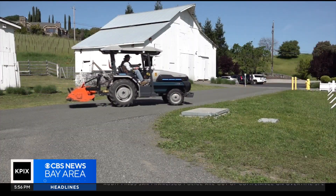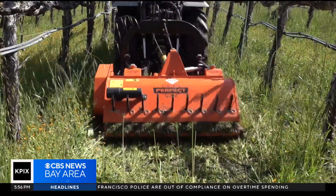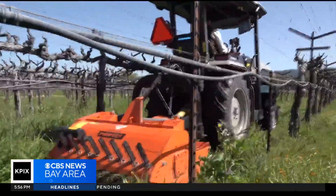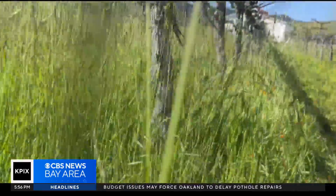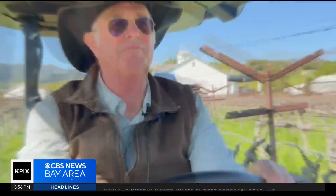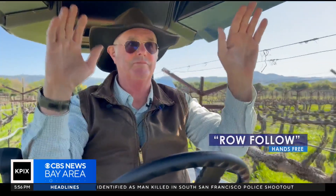This is where it gets interesting and the work begins. Across 170 acres, the Monarch will map rows of Tom's vines and soon weed them by itself. We're using the hand-operated mode right now, and a little later we'll switch to row follow, which is hands-free operation. We're now in row follow — look, Ma, no hands.